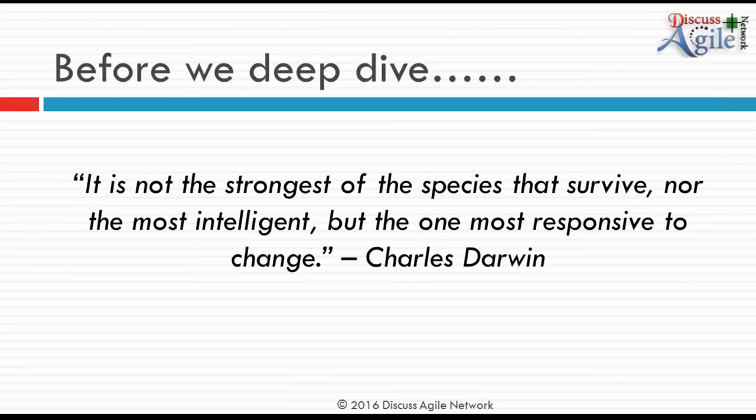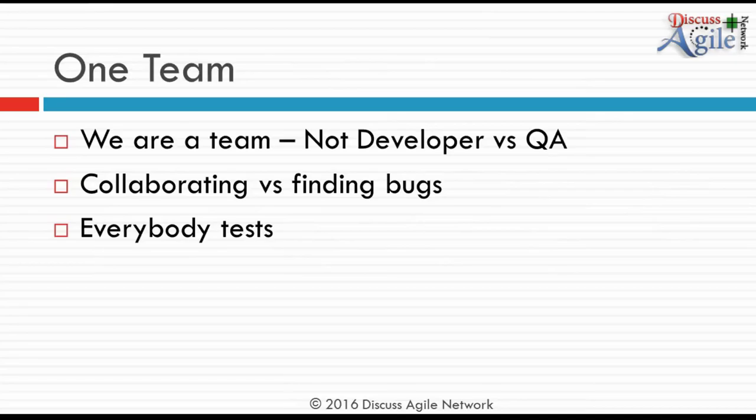Before we deep dive, it's important to remember Darwin's words: it's not the strongest or most intelligent species that survive, but those most responsive to change — which is exactly what Agile says. The most important thing on this journey is understanding we are a team. We are not developer versus QA. We are one team working towards the goal.